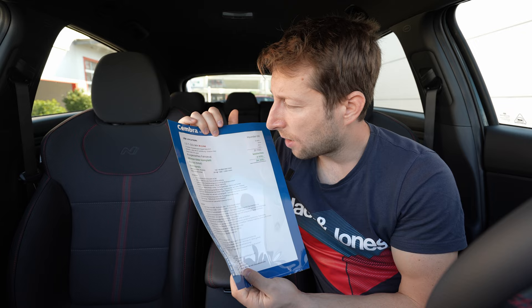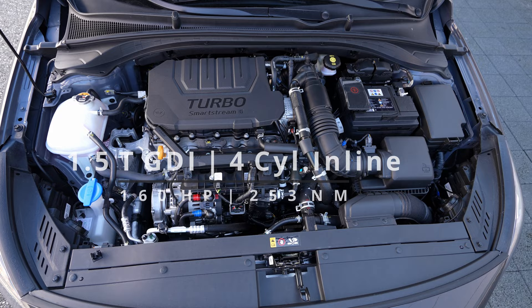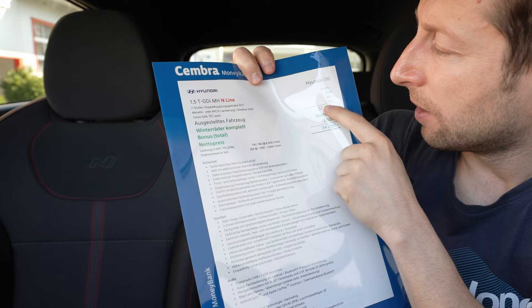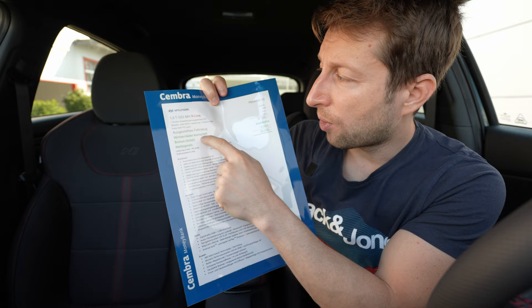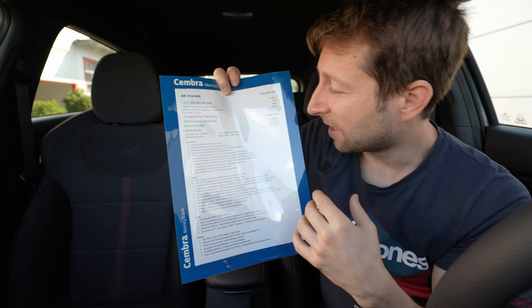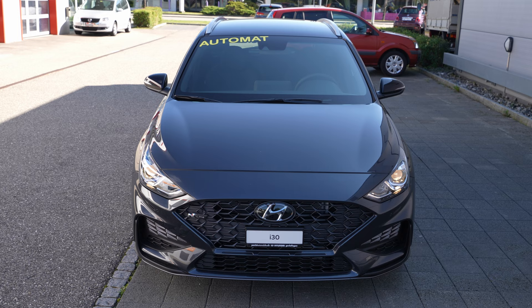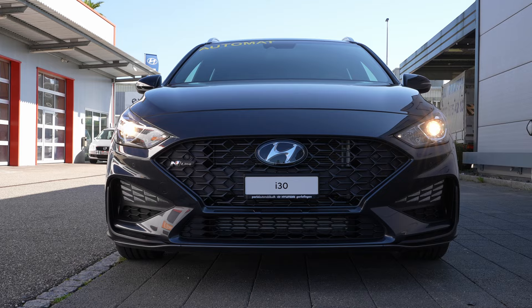If you want to buy the car, check them out - also tell them you saw my video and you will get a nice discount. The car I have with me is the version with a 1.5-liter TGDI petrol engine with a 7-speed automatic DCT transmission and a mild hybrid system with a 48-volt battery. The base price is 35,900 francs, but with the metallic color, Swiss package, and safety package, it goes to 37,700 francs. From Parisi Automobile you also get winter tires for free plus a discount of 3,500 francs, so the final price is 34,200 francs - a great price for this car.